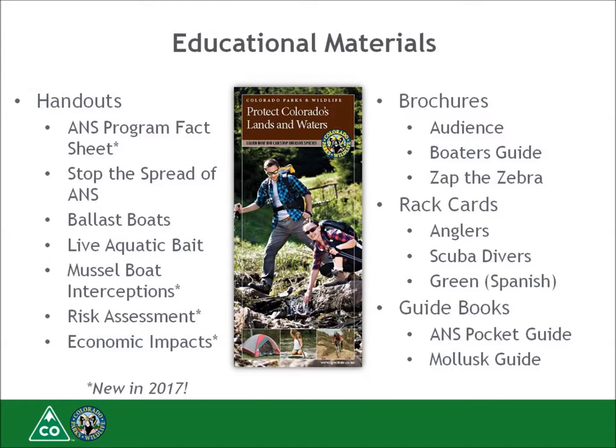To assist you with educating the public, the program office develops many educational materials to meet the needs of the field. This year alone we have four new handouts available: an ANS program fact sheet, a mussel boat interception fact sheet, a risk assessment fact sheet, and an economic impacts fact sheet. Using these materials helps all jurisdictions maintain consistent messaging to the public every day.